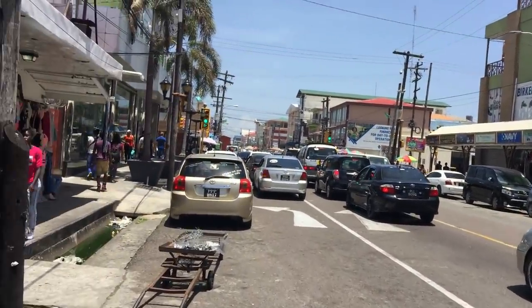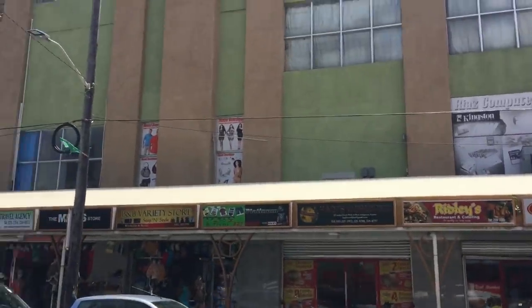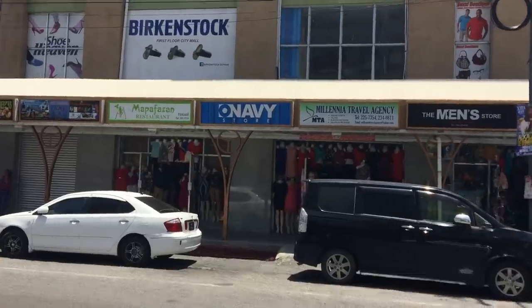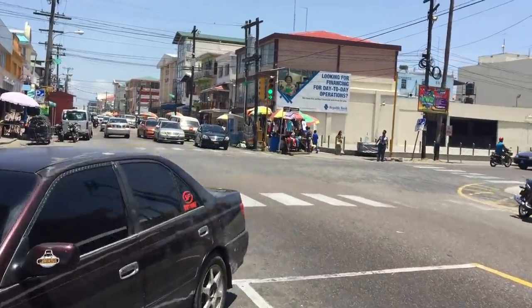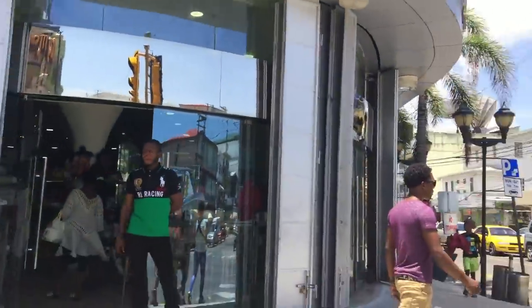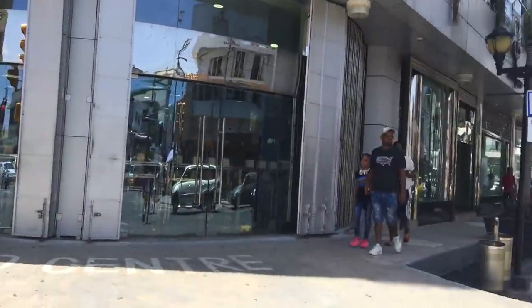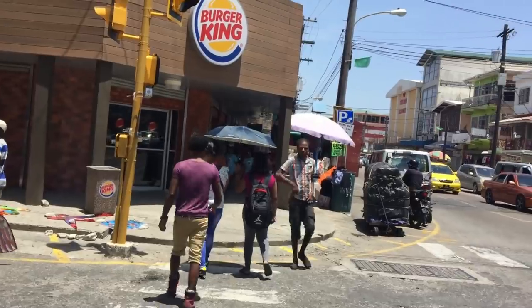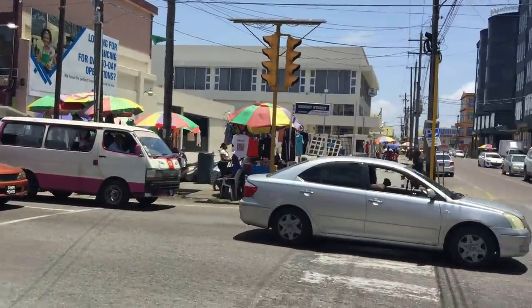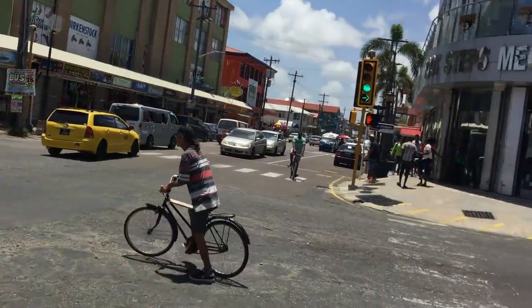We're on Regent Street in Georgetown, coming up on the City Mall. It's a holiday but it's quite busy. That's Burger King, that's Footsteps — Footsteps is open. That's Camp Street and that's the City Mall. That's Easter Monday on Regent Street in Guyana. If you want to see more, like and subscribe. In the comments below, tell me what you think about Easter Monday in Guyana — do you have Easter Monday traditions where you are? Please support this channel on Patreon and PayPal, share this video with friends and family around the world, and enjoy the holiday.